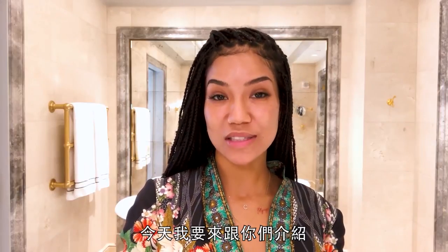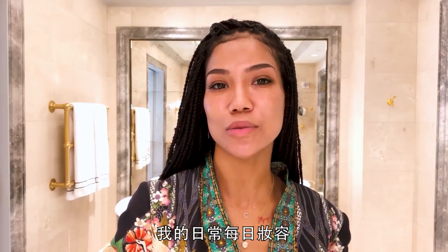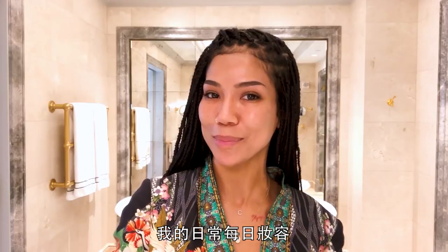Hey, what's up? I'm Janae Eichel and today I'm gonna be showing you guys how I do my daytime everyday makeup look.